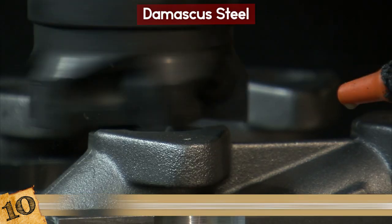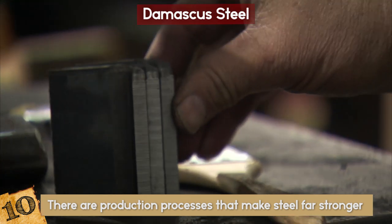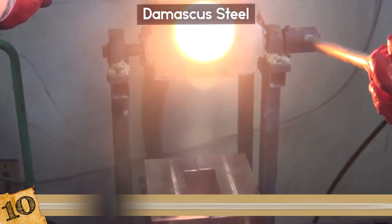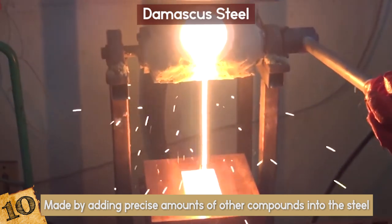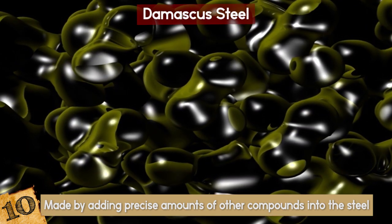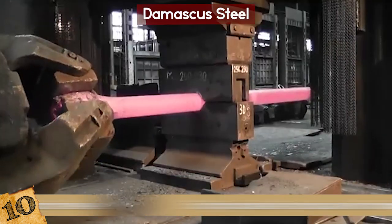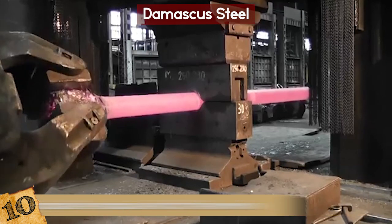While today there are production processes that make steel far stronger than Damascus steel, it was still ahead of its time and practically impossible to replicate today. It was made by adding precise amounts of other compounds into the steel as it was being hammered, and these became part of the molecular structure of the substance — a perfected technique simply impossible to reproduce without the know-how of those who invented it.